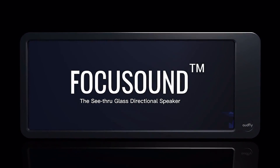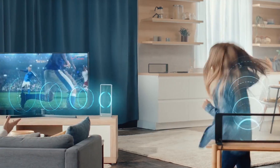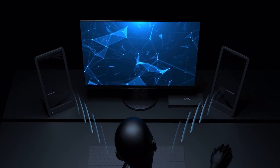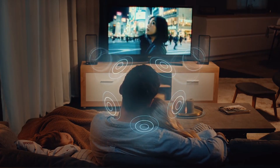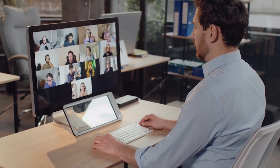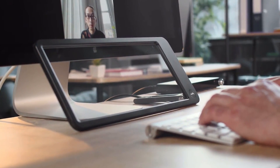Prepare to be amazed as we dive into the world of immersive sound experiences like never before. This remarkable device harnesses the power of directional sound to create an immersive audio experience that defies expectations. By utilizing state-of-the-art technology, it enables sound to be precisely focused in a specific direction. Imagine watching a movie and feeling as though the sound is coming from the screen itself. It's like having a transparent panel with an invisible sound source right in front of you, adding a whole new dimension whether you're watching a movie, gaming, or an audio connoisseur.